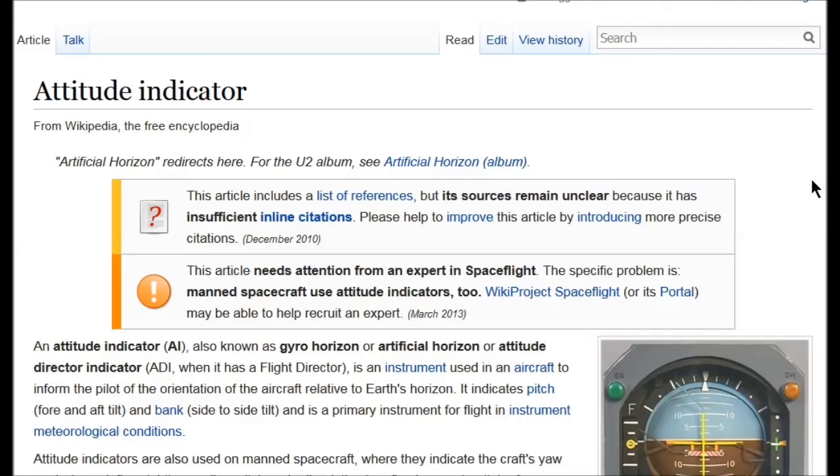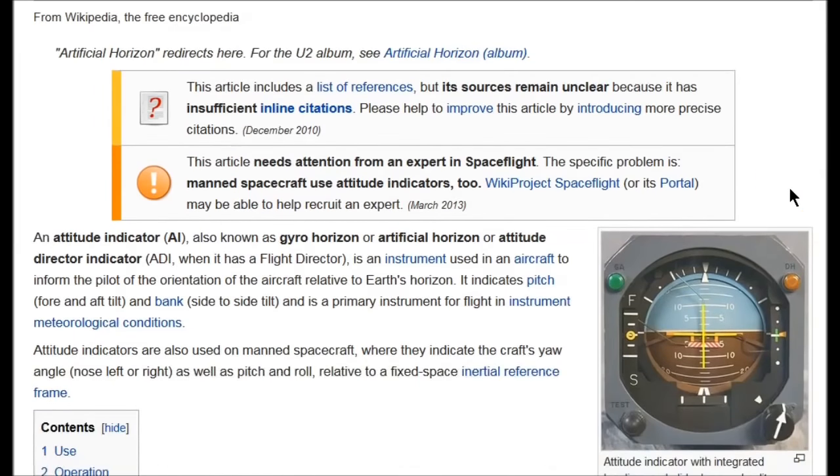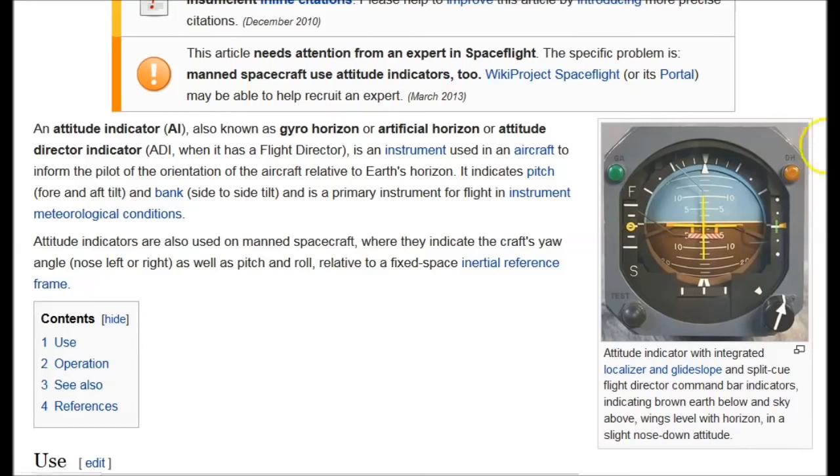Here's what Wikipedia has to say about the attitude indicator, also known as the artificial horizon. An attitude indicator — also known as a gyro horizon or attitude director indicator — is an instrument used in aircraft to inform the pilot of the orientation of the aircraft relative to Earth's horizon. It indicates pitch and roll and is a primary instrument for flight in instrument meteorological conditions. Attitude indicators are also used on manned spacecraft, where they indicate yaw angle as well as pitch and roll relative to a fixed inertial reference frame.